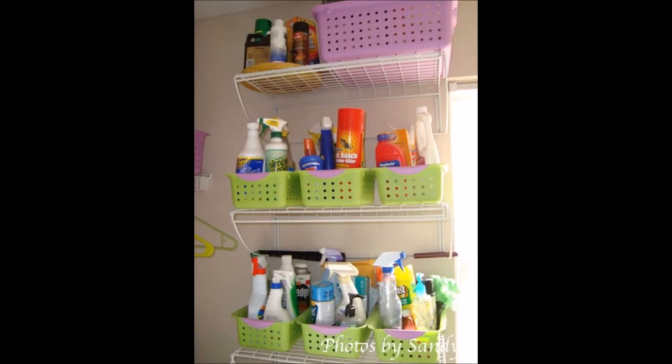21. Organize Laundry Rooms with Baskets. You can pick up some great plastic ones for organizing the laundry room or cleaning closet.